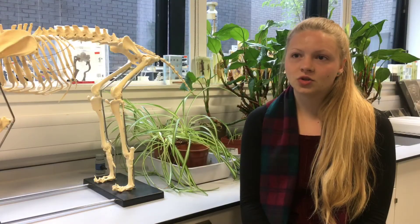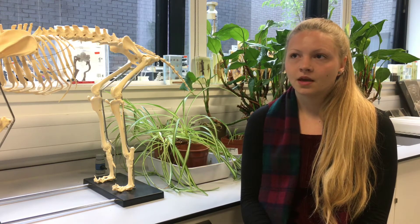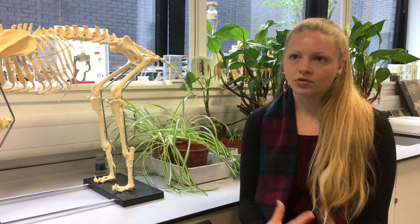Just before I graduated I got interviewed for a graduate placement at Scottish Natural Heritage, and I managed to secure that placement. I've got a one-year contract with their licensing team, researching all of the European protected species found in Scotland — basically doing a desk study gathering lots of information about each species.